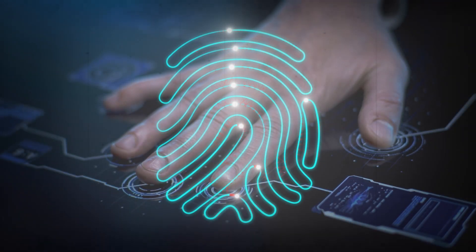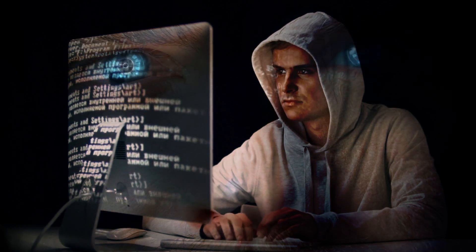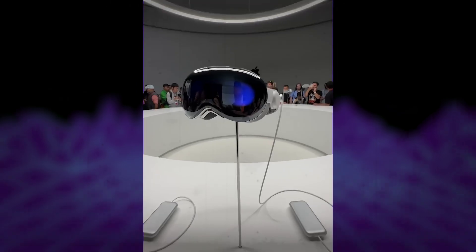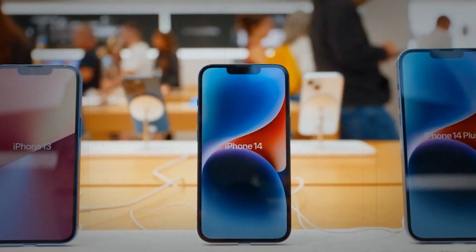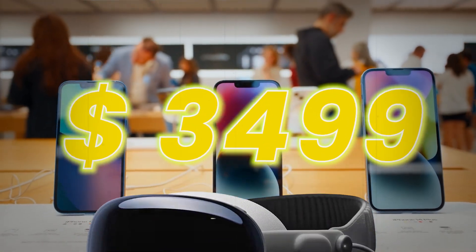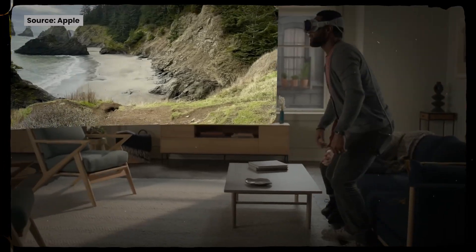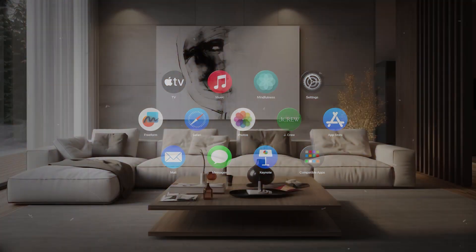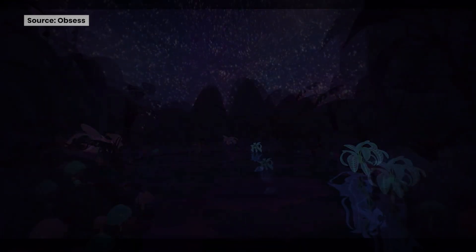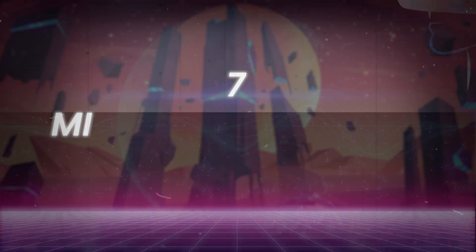Similar to a hybrid of Touch ID and Face ID, this system relies entirely on your own eye patterns. Optic ID makes sure that only you can open your Apple Vision Pro. If you're willing to shell out $3,499 for one, Optic ID is the protector of your technological realm, whether you use it for password replacement, device security, or online shopping. With the Apple Vision Pro, your eyes are the key to a world of wonders.